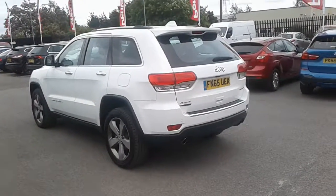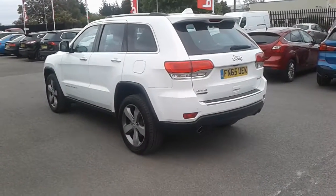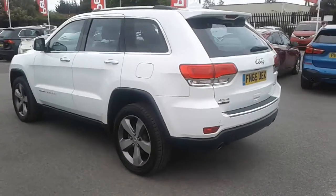Hi, welcome to Hensker Barsley, here with a 65 plate Jeep Grand Cherokee. This is the 3.0L Limited Plus, and it's a four wheel drive.